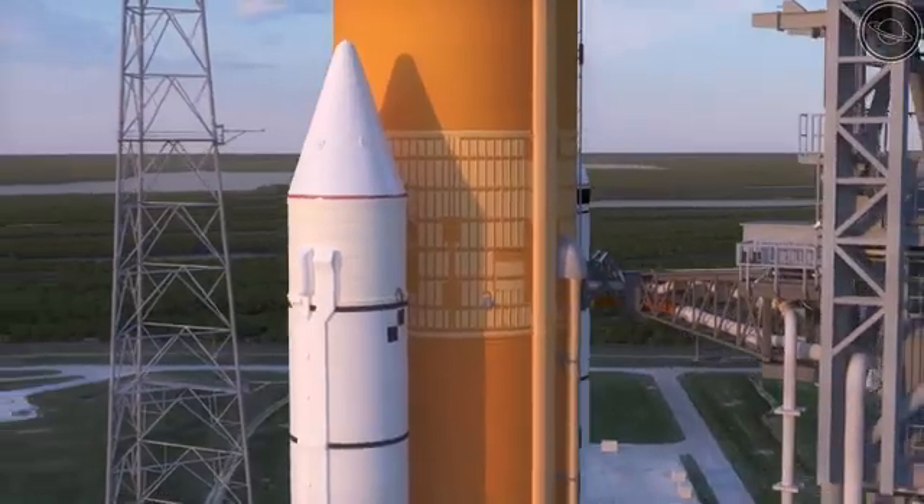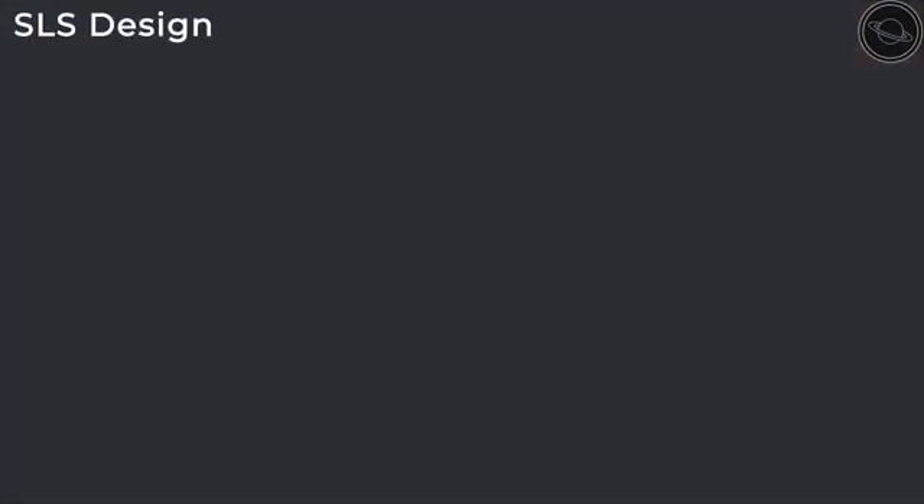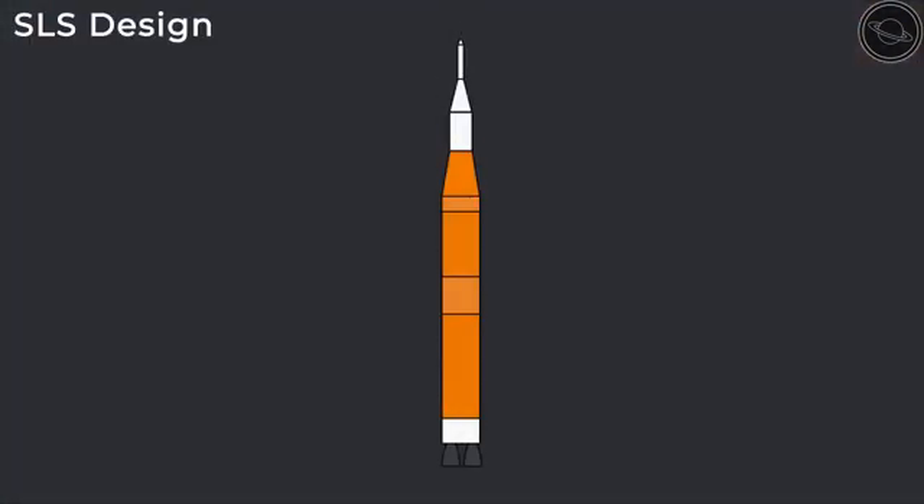The SLS will come in three main versions: Block 1, Block 1B, and Block 2. Each version will have a core stage of 65 meters in height and 8.4 meters in diameter, the biggest of any rocket ever.